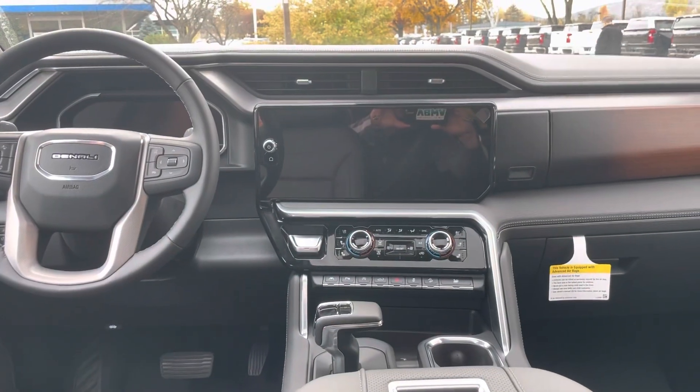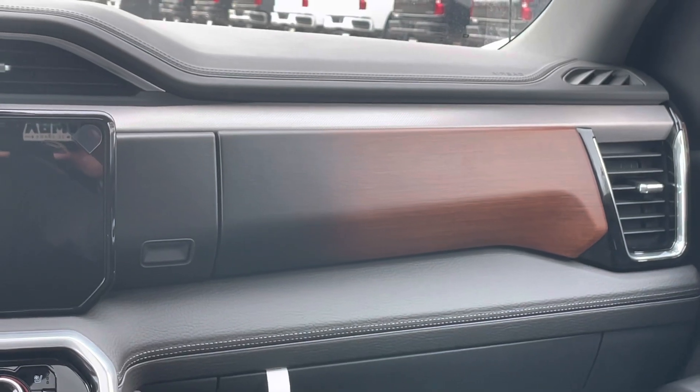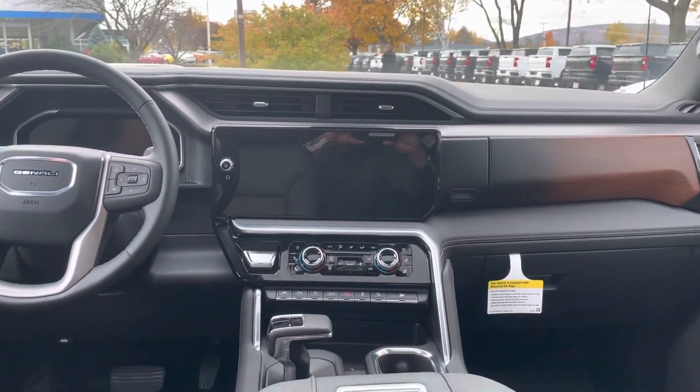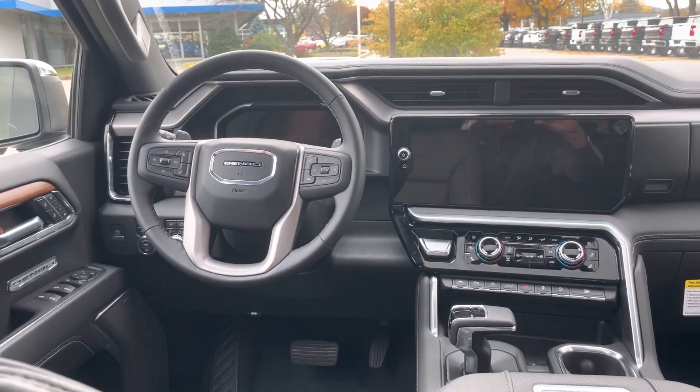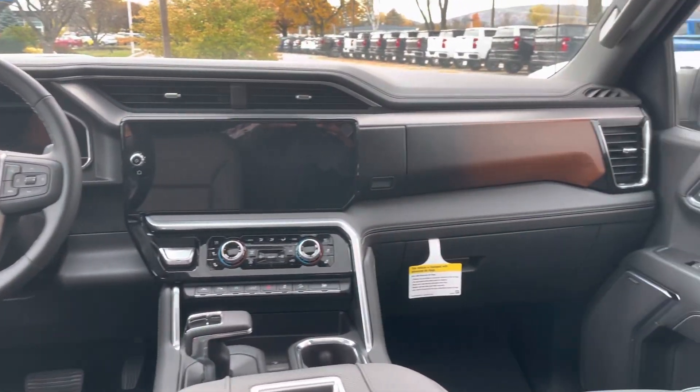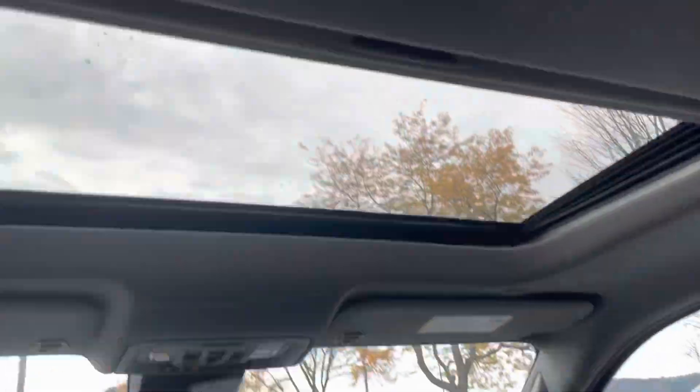Here's a shot of the redesigned dash for 2022. Love that fade in the wood — that's a pretty cool touch, just upgraded with a modern look. You can see on the door that wood trim falls around to the back passenger area, and there's a nice sunroof up there.